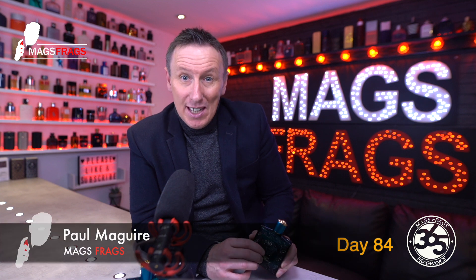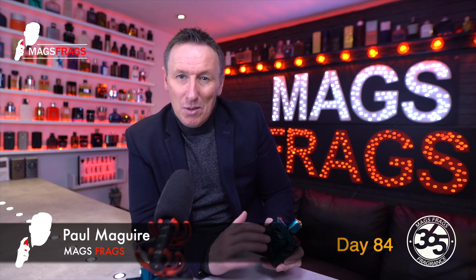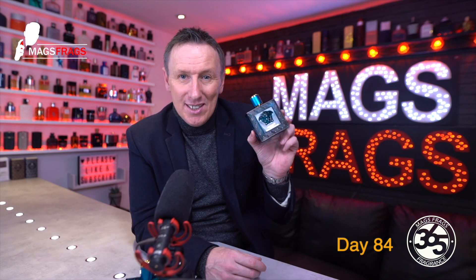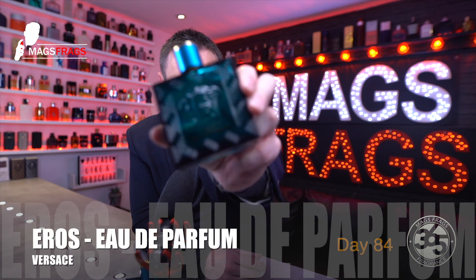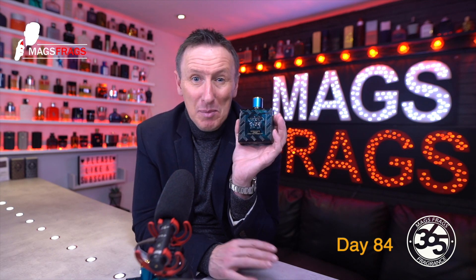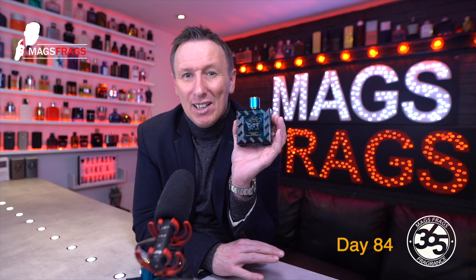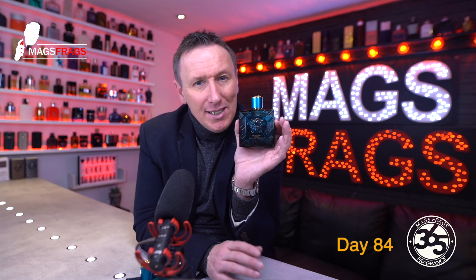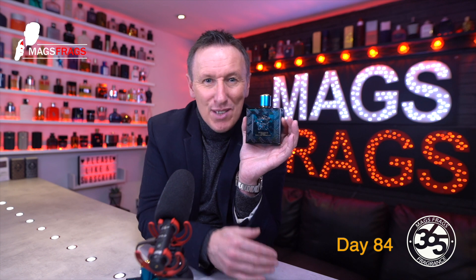Hello again everybody and welcome to another episode of Mags Frags. I'm Paul and this is day 84 of my Fragrance 365 project where I give my thoughts on a different fragrance every day for a whole year. Today's scent of the day is the latest flanker to the Versace Eros line — Eros Eau de Parfum. It seemed like 2020 was definitely the year of the EDP, with every major brand releasing an Eau de Parfum flanker of their flagship lines. This one came out right at the back end of 2020 and quietly crept onto the shelves relatively undetected without any major marketing behind it.